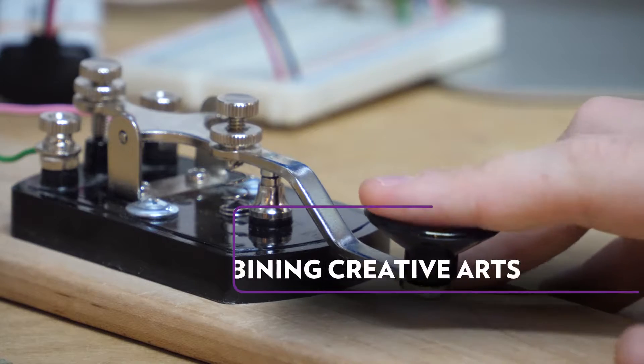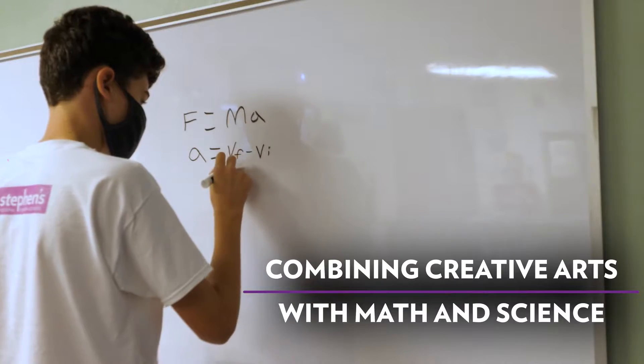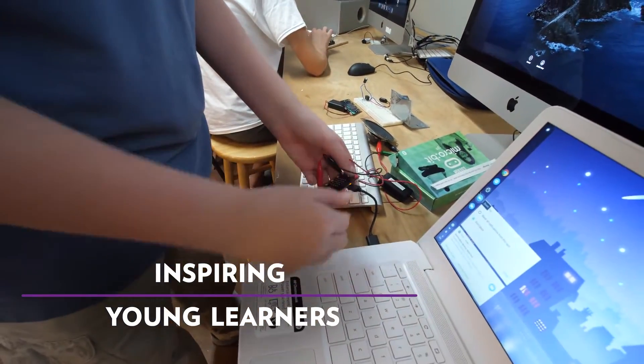In our DaVinci class we're learning Morse code right now, which I think is really interesting. We have a radio station and everything to contact people. I really like DaVinci. I think it's really fun and we get to learn about things that you wouldn't really learn about in other schools.